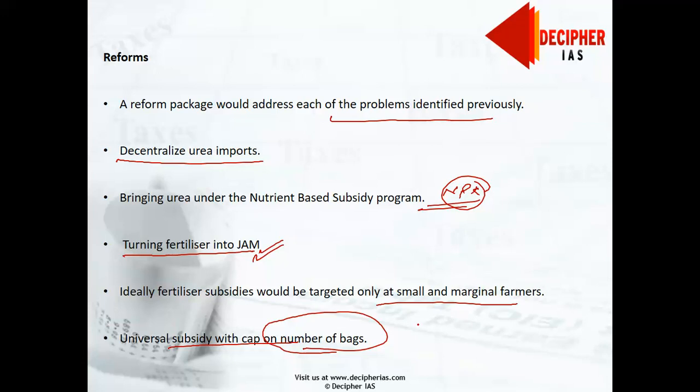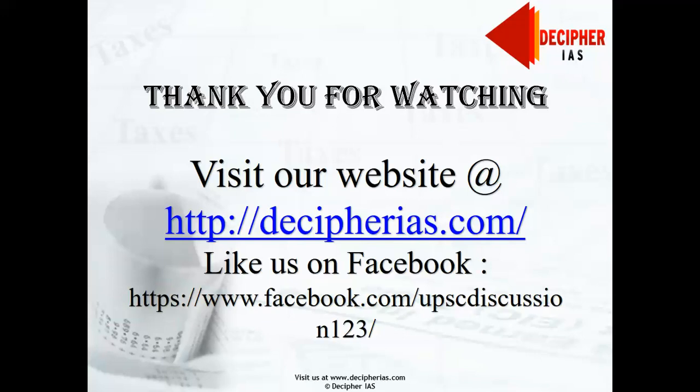That is it for this session. We have completed the chapter on 'Reforming the Fertilizer Sector of India.' We will be coming soon with another lecture on the Indian Economic Survey. Thank you for watching, and do visit our website at www.decipheries.com. Goodbye and take care.